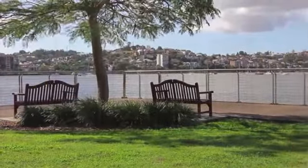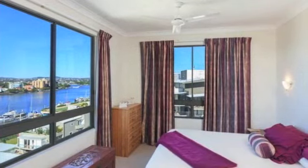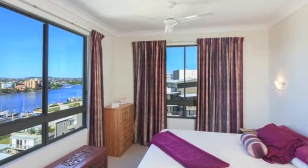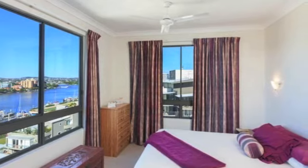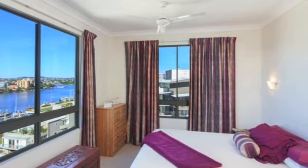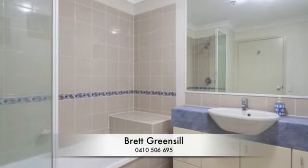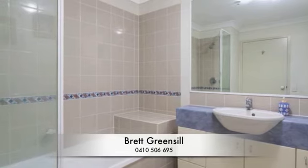Main bedroom with water views from your bed, walk-through dressing room and ensuite. Cross-flow ventilation plus air conditioning. Two car spaces plus visitors parking and huge storage shed. For more information contact Brett Greensill on 0410 506 695.